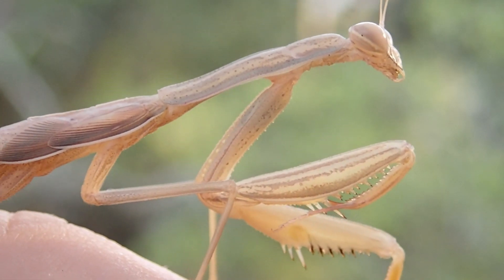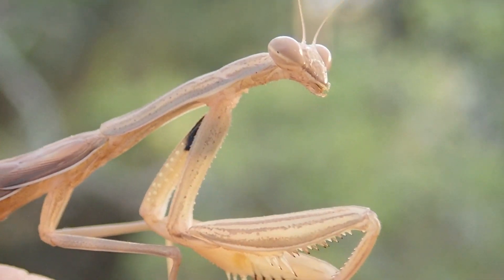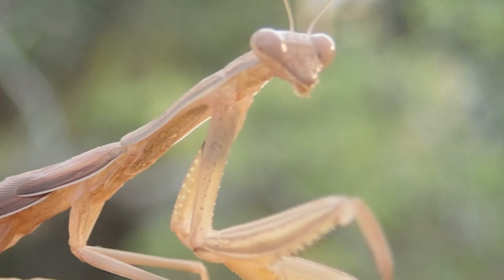It leaves the predator exposed to its own enemies — birds, lizards, and even other insects. But there are some insects here which have the best of both worlds, ambushing their unwitting victims while remaining totally hidden.